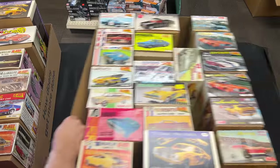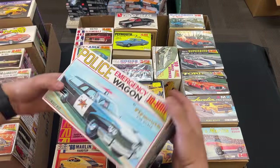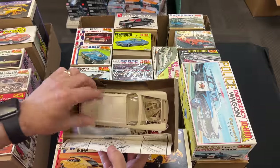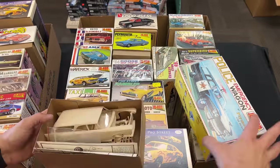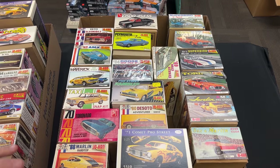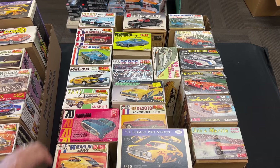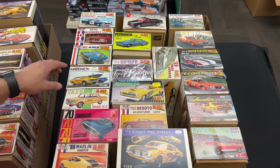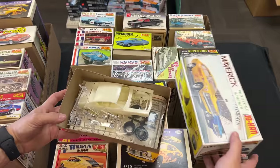I was born in '69 so I didn't get to see this stuff on the rack — I remember mid-70s seeing some cars, though I was mainly into airplanes as a little kid. We've got some more really cool old stuff here: another police emergency wagon, another police car, a 69 AMX, a Maverick pro stock, even a taxi snap-together kit, another Comet pro street, and then things like the Torino, the Super Bird — this is kind of cool looking right here, I don't think I've ever had this one in my hand before.